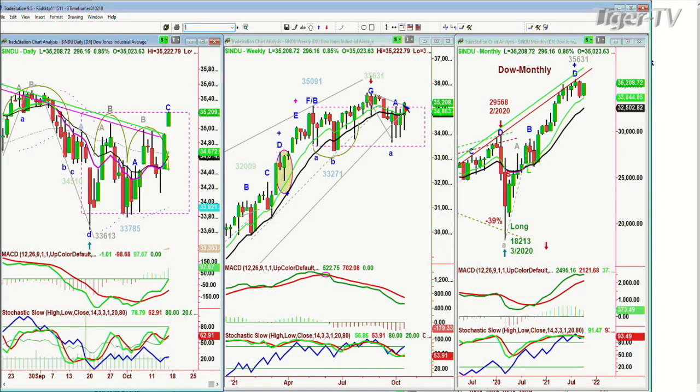Hi everyone, Basil Chapman here on this Friday, October the 15th. We're looking at a weekly chart in the Dow that is just about to test a resistance line.